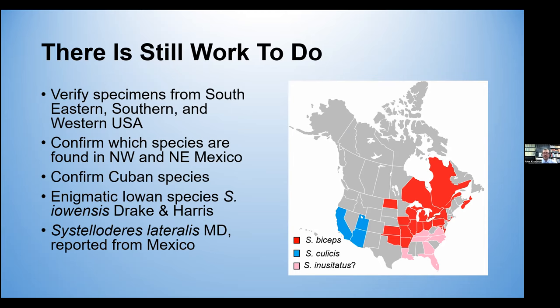Also, the Cuban specimens have been reported either as biceps or culissus, yet they may be another species entirely. And this enigmatic Iowan species that Drake and Harris described from Ames was actually described from concentration cages where they were trying to rear Hessian fly, and they suggest it's most likely related and similar to a species found in Central America. If you look at the morphology of the Central American and neotropical species, the formation of the spines on their tibia are different than those in northern North America — so that begs the question, is this species an Iowan endemic, or was it introduced accidentally? Also recently, Cistelaguris lateralis, described from Maryland, has been reported in two Mexican states, and the figures do very much look like lateralis, so there's more work that still needs to be done to verify the overall distributions of the species involved in North America.